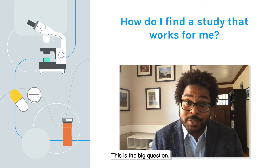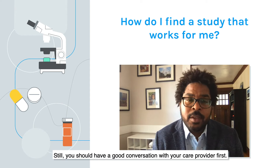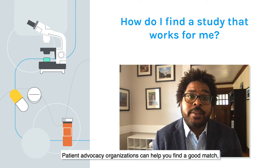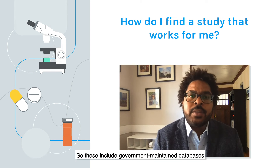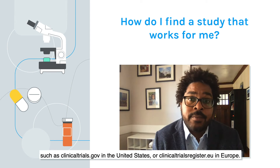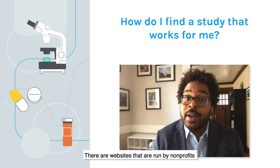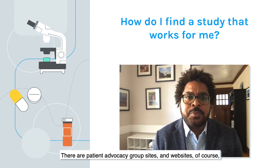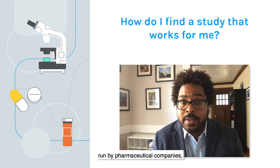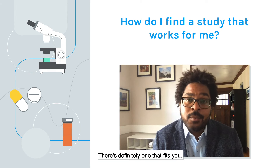There are all kinds of clinical trials, and many don't even require taking a medicine. You should have a good conversation with your care provider first. Patient advocacy organizations can help you find a good match, but there are also several websites devoted to connecting study volunteers to clinical trials. These include government-maintained databases such as clinicaltrials.gov in the United States or clinicaltrialsregister.eu in Europe. There are websites run by nonprofits such as searchclinicaltrials.org and researchmatch.org, as well as patient advocacy group sites and websites run by pharmaceutical companies and medical centers that all list active trials. Get out there and check some of those out — there's definitely one that fits you.